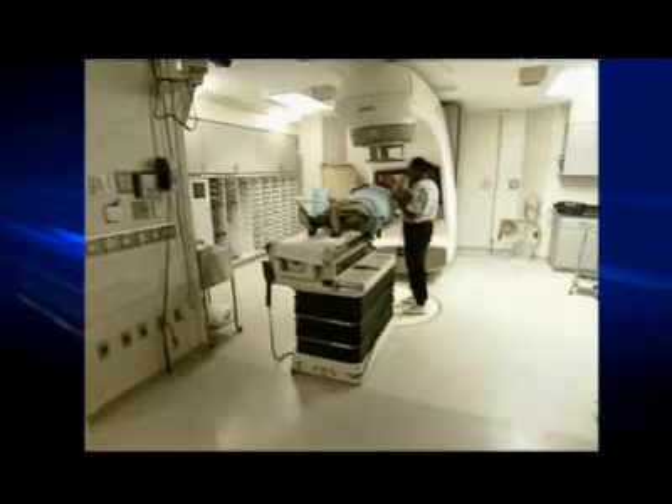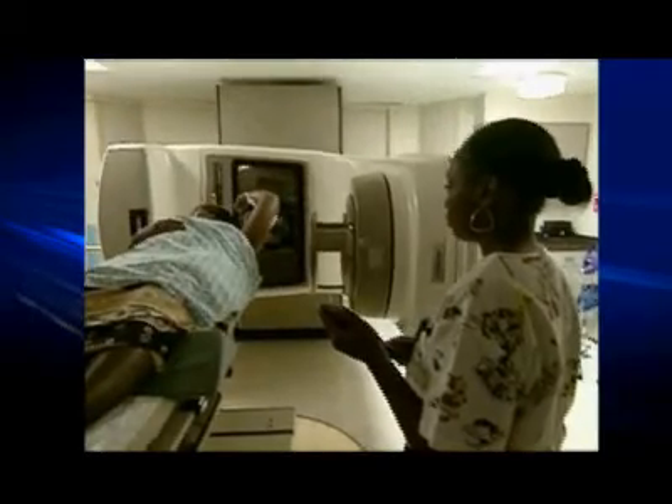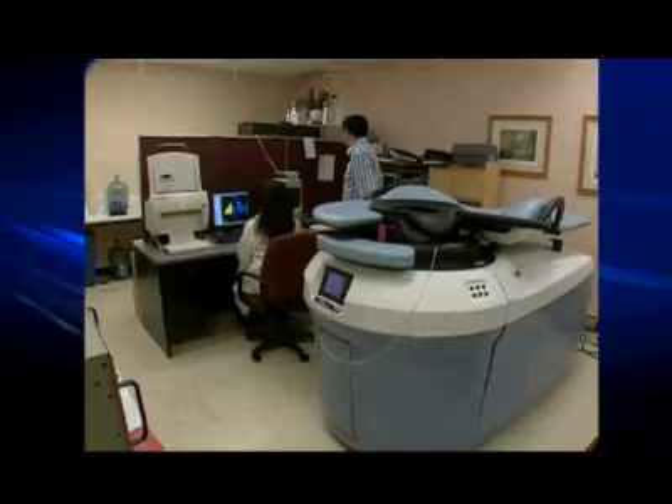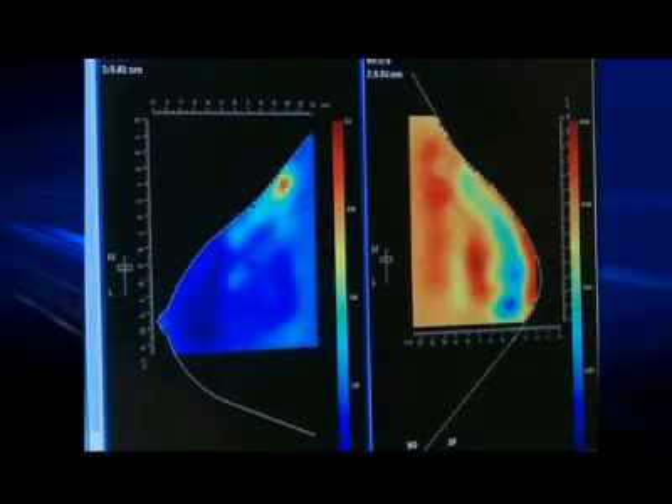Three years ago, we first reported on a new kind of breast cancer treatment. Doctors at Sunnybrook Health Sciences Centre in Toronto began using a new 3D imaging technology to determine early in treatment exactly how well chemotherapy was working in patients with aggressive breast cancer. Now the results of that study have just been published and they could have huge implications for the future of customized treatment.